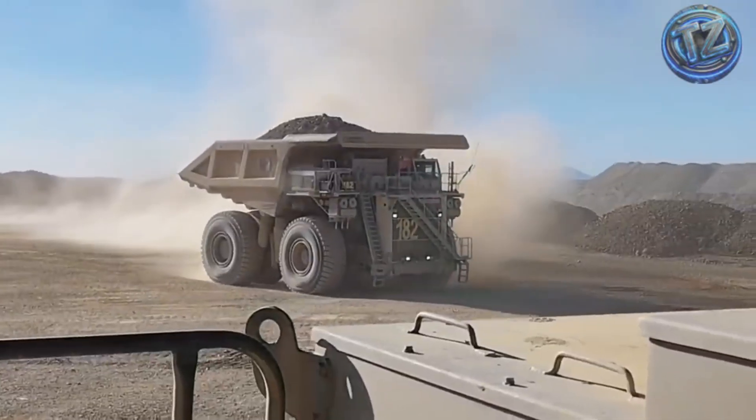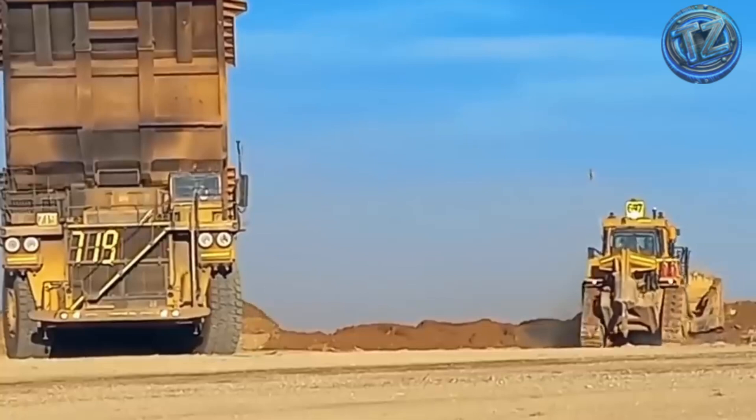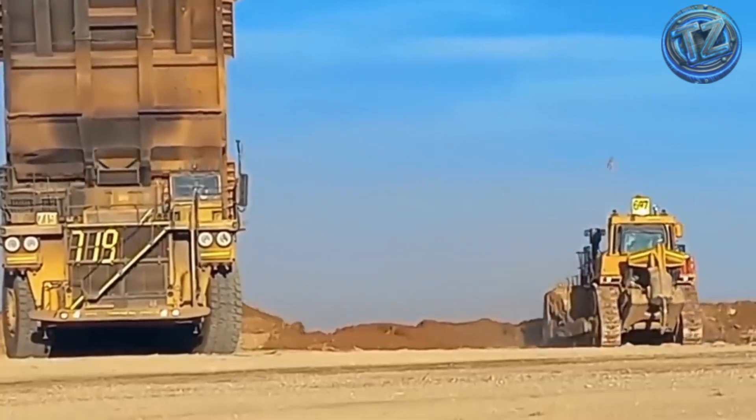The P&H isn't just a massive machine — it's the future of heavy-duty mining, powered by electricity and controlled by precision.